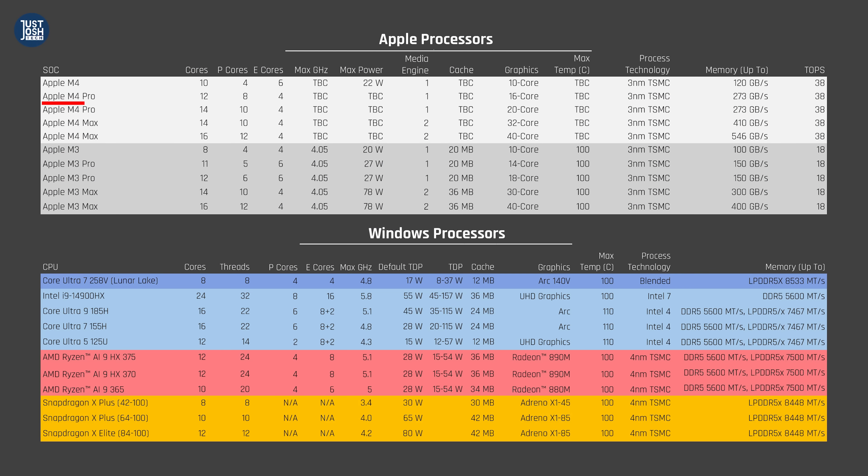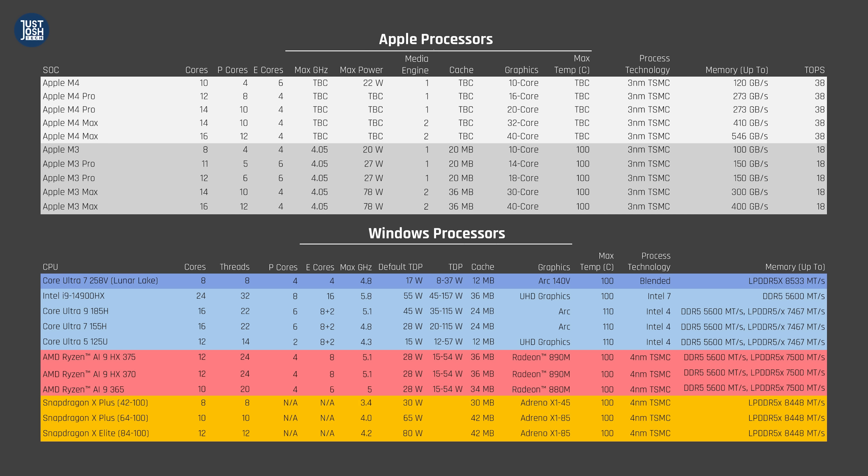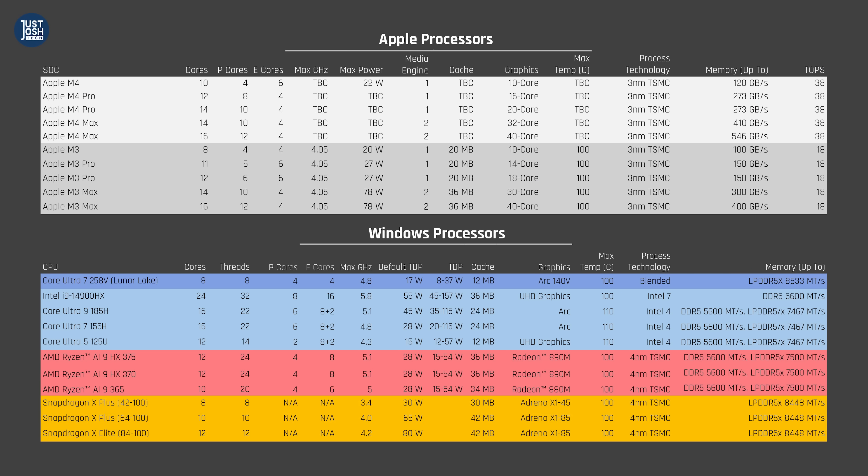This has been reverted. The 12-core M4 Pro chip now goes back to having 8 performance cores and 4 efficient ones. For the 14-core M4 Pro chip, you get 2 additional performance cores. With this in mind, the M4 Pro MacBook Pros in particular should be significantly faster than the M3 versions they are replacing. On the GPU side, both M4 Pros get 2 additional GPU cores. When it comes to the M4 Max chips, the CPU core count remains the same, though the lower-end M4 Max chip gets 2 additional GPU cores.